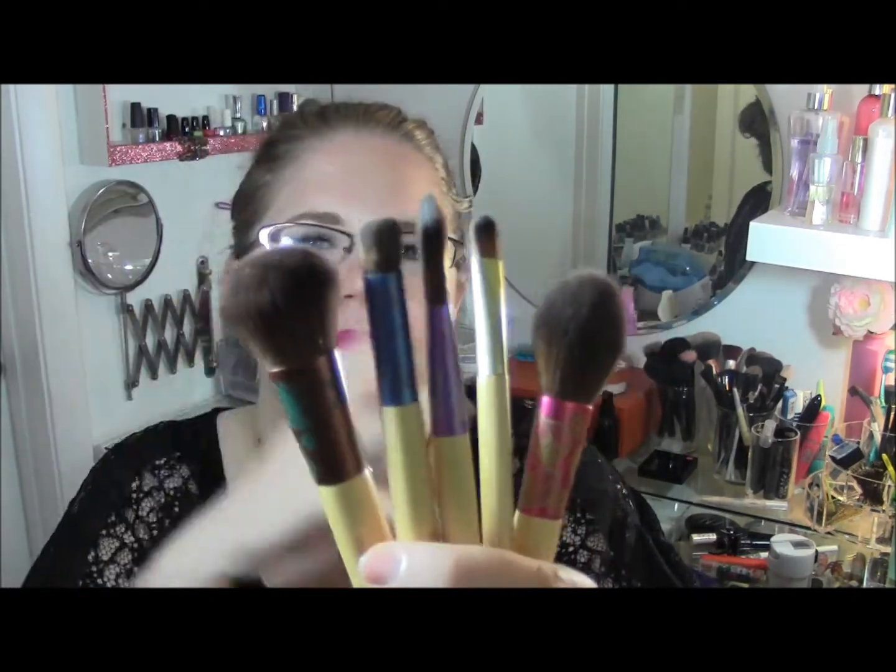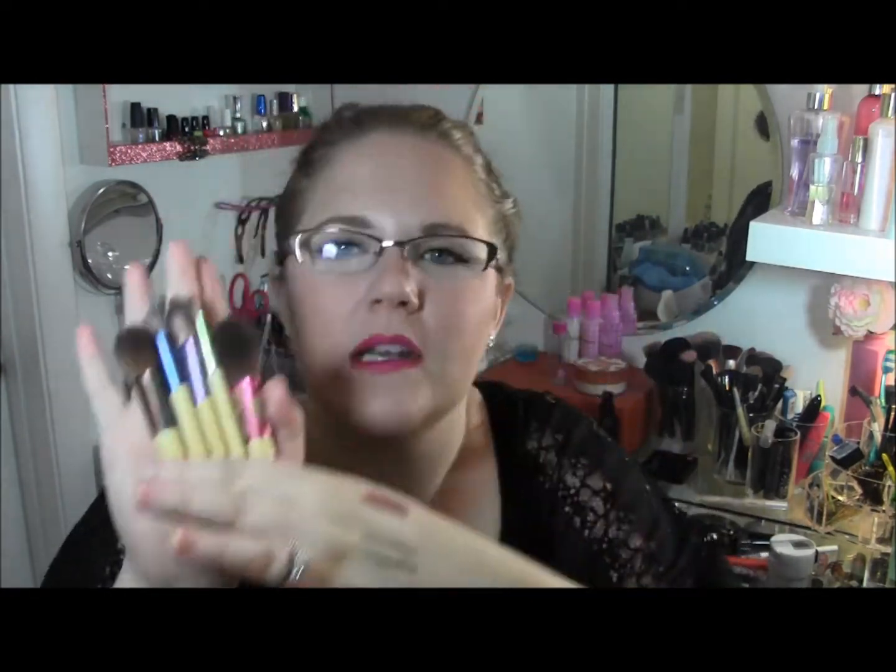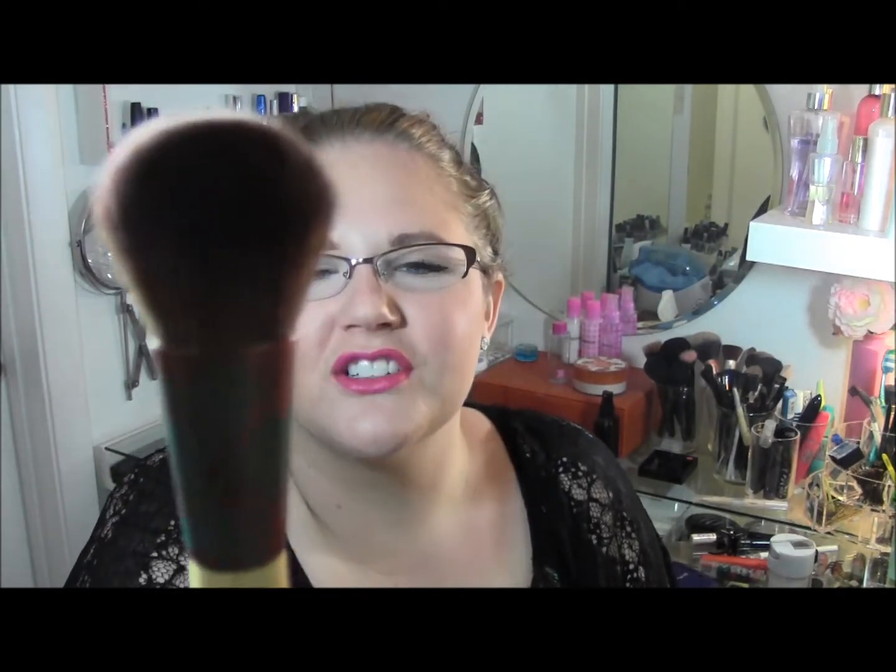Another disappointment — and I've talked about this in a haul video — is the EcoTools Expert Face brush set. I was so excited to get these, but when they came in the mail they were like fun-size brushes — tiny! I'm trying to find different uses for them, but because they're so short they don't fit in my brush jars and have to have their own spot. I feel like it wasn't really clear that it was a travel set and not the full size.